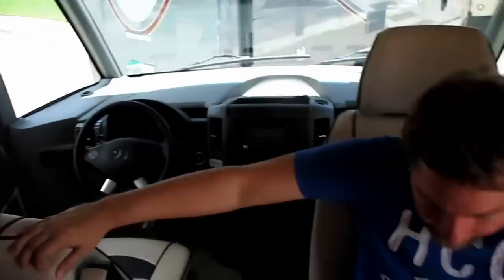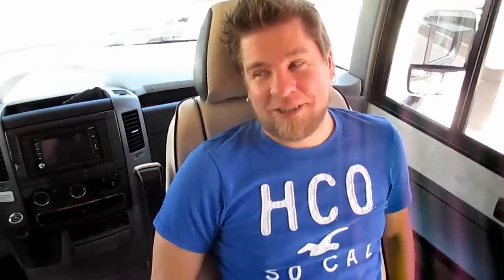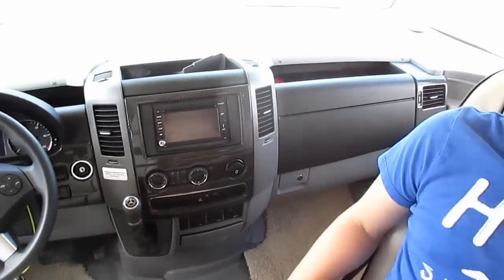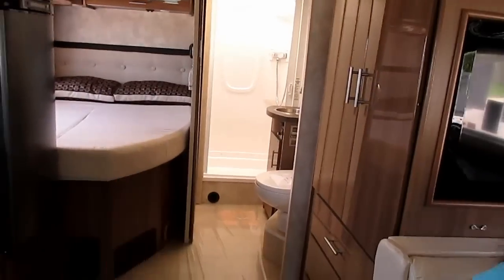RV number one — I'm sold, this is the one! Feel these chairs, oh it's like butter. So this is a Mercedes-Benz, which we would not get — that's why it's like a hundred thousand dollar RV. We're looking at way less than that, but look at how gorgeous it is, and the seats — oh my gosh, that's like the softest thing I've ever touched.